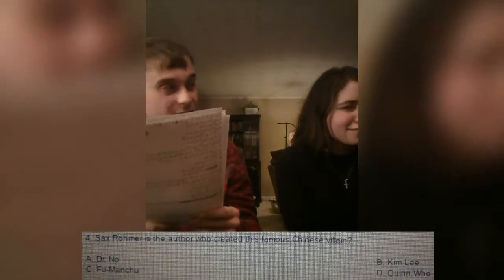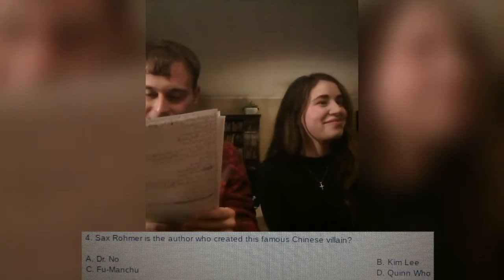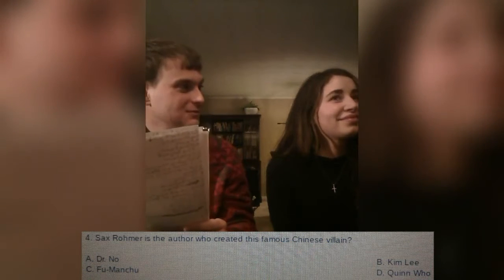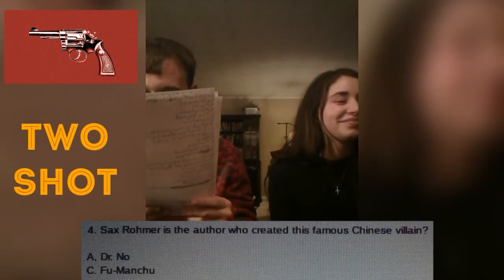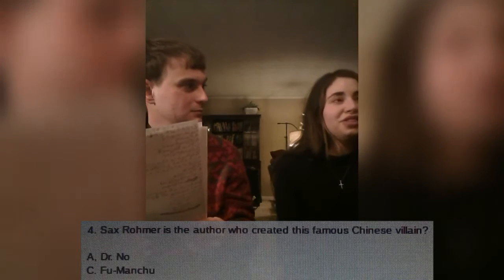Sax Romero is the author who created this famous Chinese villain. Is it A, Dr. No, B, Kim Lee, C, Fu Manchu, or D, Chin Hu? Let's eliminate two. So, it is either A, Dr. No, or C, Fu Manchu. I think it's Fu Manchu. Is that your answer? Yes. That is correct. Moving on to question five. You are doing great.